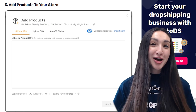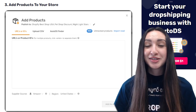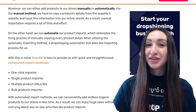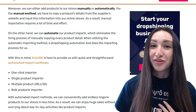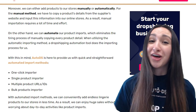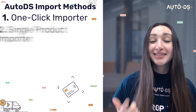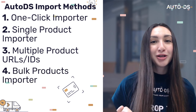Step three: add top-selling lingerie products to your stores. You can add products manually or automatically. The manual method takes up a lot of time and effort, whereas dropshipping automation tools automate the entire product importing process. In the long run, this saves both time and effort. AutoDS provides quick and straightforward automated importing methods such as the one-click importer, single product importer, multiple product URLs or IDs, and the bulk product importer.